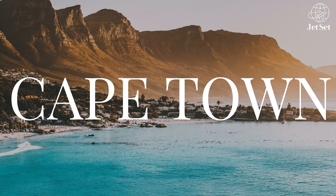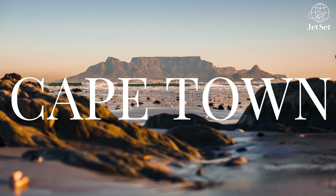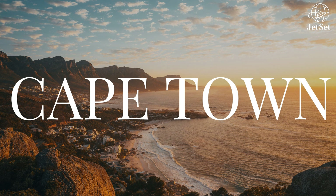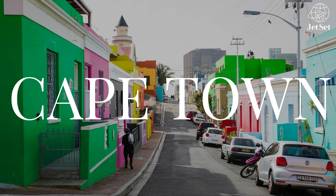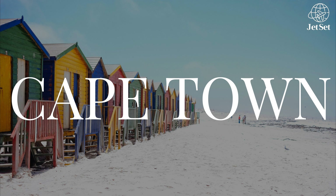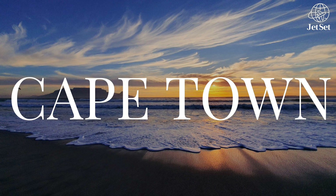Discover Cape Town, a vibrant city nestled beneath the majestic Table Mountain. Experience its rich history, diverse culture, captivating landscapes, and pristine beaches. Enjoy its world-class wineries, captivating wildlife, and an array of outdoor adventures for an unforgettable getaway.